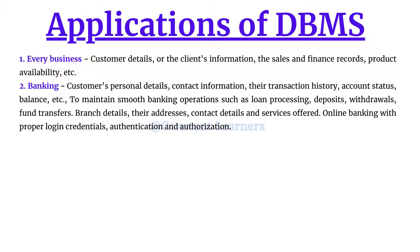Banks also have branches in different areas and cities, so proper information must be maintained about branch details, addresses, contact details, the respective contact person, and services offered. This helps smooth functioning for every business and person connected to the bank, and also helps in case of frauds and crimes. Today we heavily rely on internet banking, and since data stored in a database can be accessed from anywhere at any time, it enables smooth online banking with proper login credentials, authentication, and authorization.